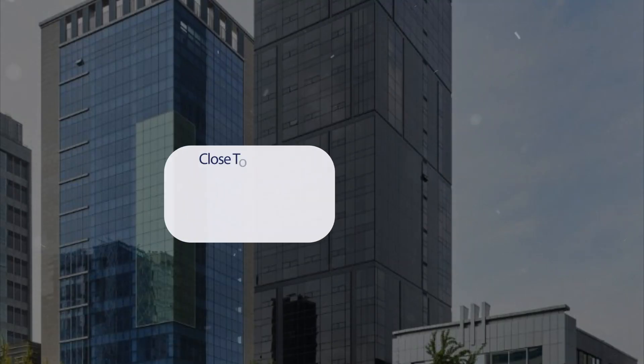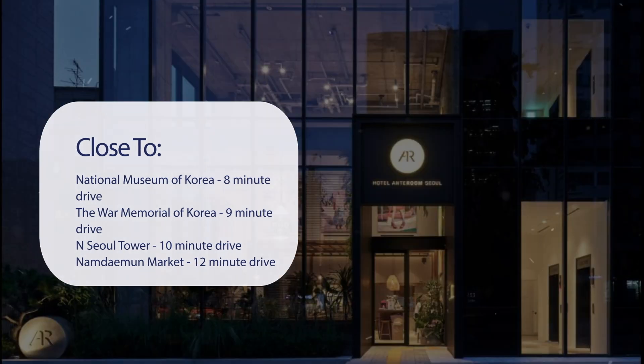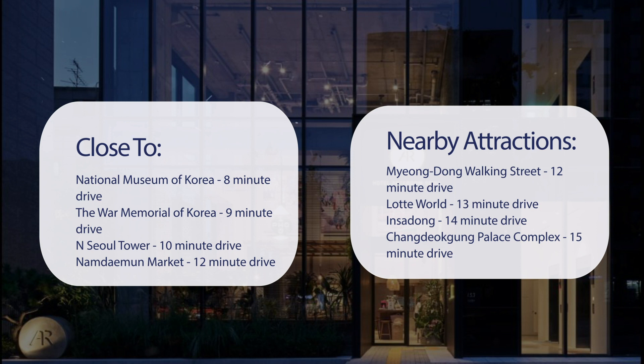It has a pretty good location. It's pretty close to the National Museum of Korea, 8-minute drive; the War Memorial of Korea, 9-minute drive; Seoul Tower, 10-minute drive; Namdaemun Market, 12-minute drive. Also close to attractions like Myeongdong Walking Street, 12-minute drive; Lotte World, 13-minute drive; Insadong, 14-minute drive; and Changdeokgung Palace Complex, 15-minute drive.